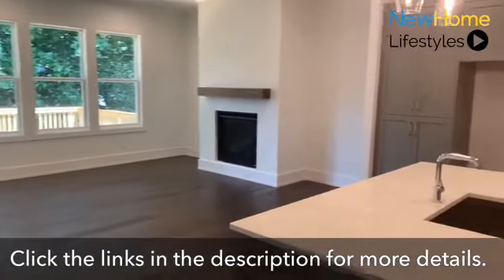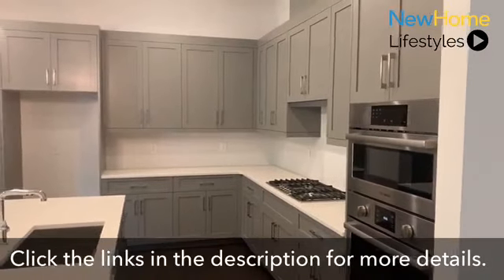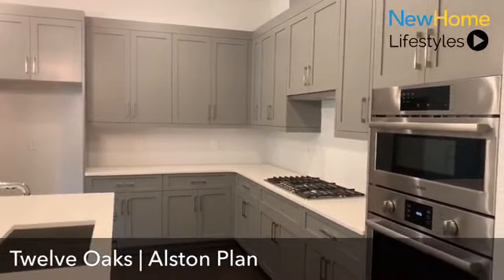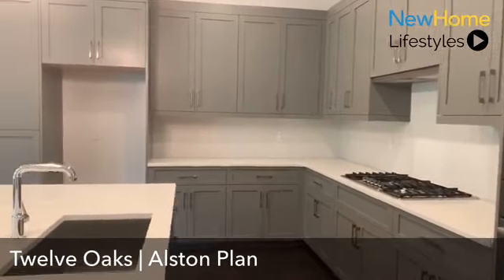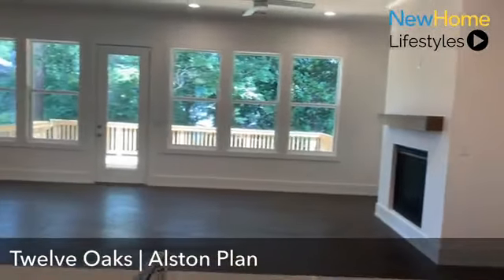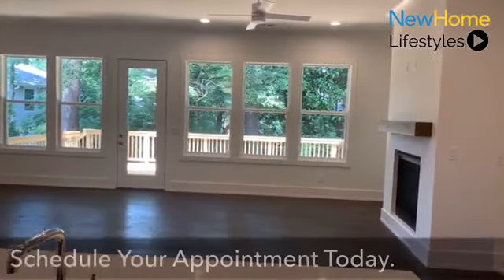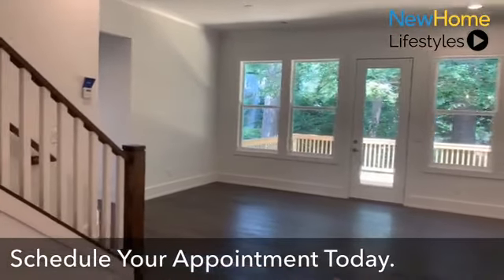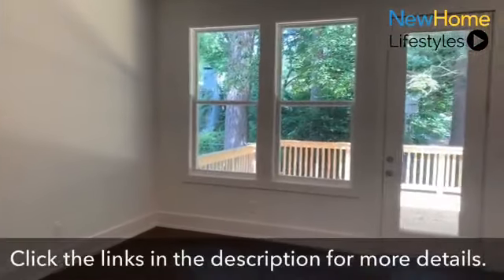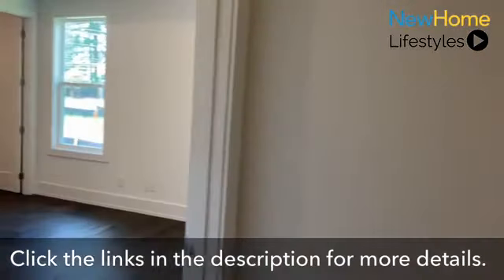This leads you into our kitchen space with wide-open-concept living as far as the family room goes. Again, all those designer Bell cabinets — a variety of kitchen cabinet colors to choose from — with Bosch stainless steel appliances, a nice large basin sink, and a gas cooktop. One unique feature of the Alston plan is that we offer a secondary owner's suite on the main level, just off the family and dining room space.